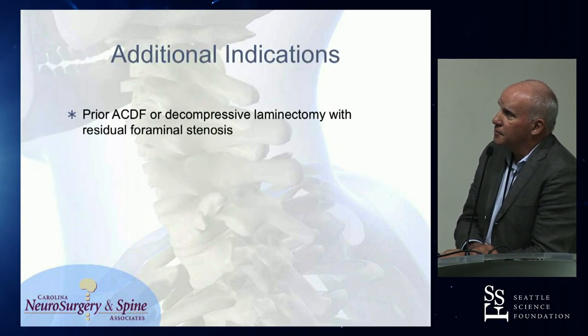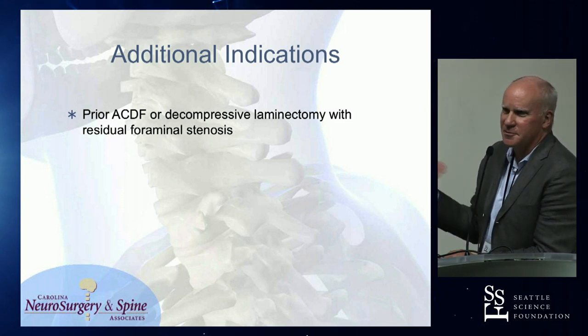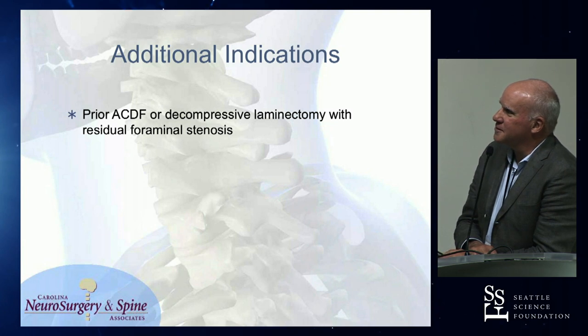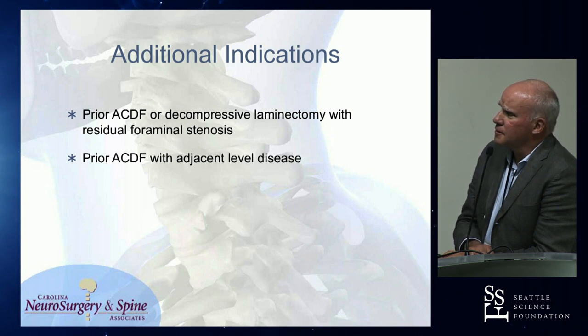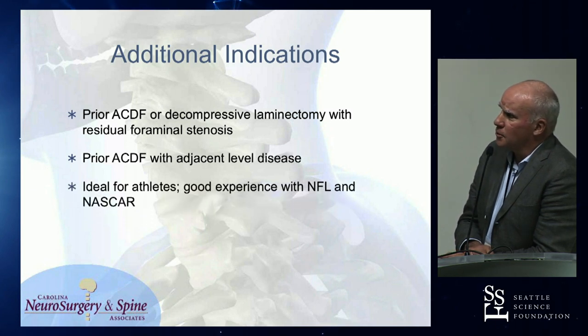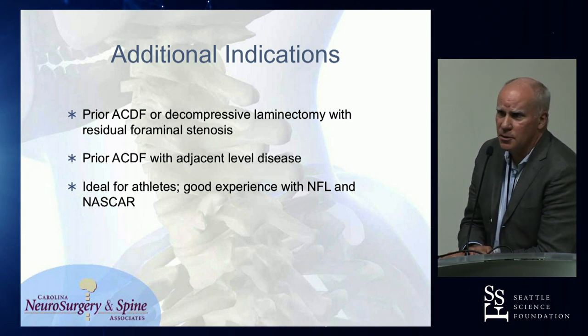Additional indications: prior ACDF — I get sent a fair number of patients with residual radiculopathy after ACDF and they end up coming for foraminotomies, but they don't do that well. Even though EMG is positive, they still don't do that well. Adjacent level disease works very well. I've had very good success with athletes, especially in the NFL and NASCAR over the years.